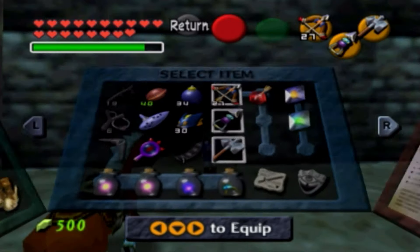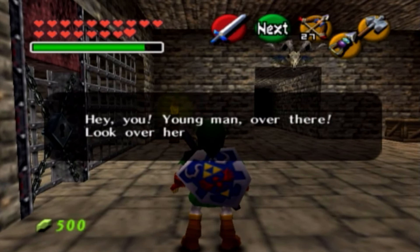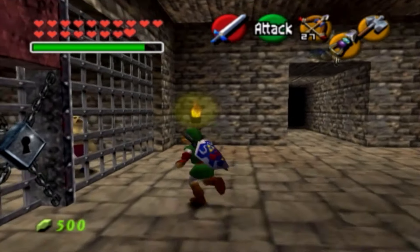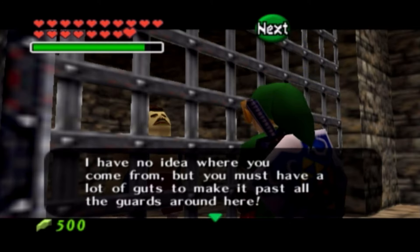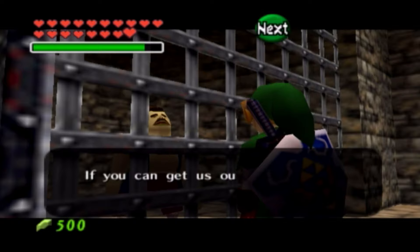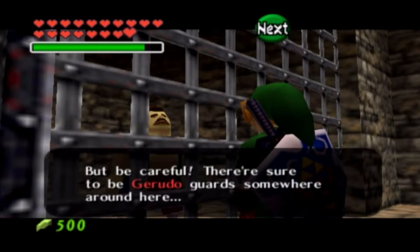We're going to get our bow ready, because we're going to have to take out some Gerudo guards. This dialogue here is going to repeat four times; I'll read it the first time. 'Hey, you, young man over there. Look over here, inside the cell. I have no idea where you come from, but you must have a lot of guts to make it past all the guards around here. All of my fellow carpenters are in prison somewhere in here.'